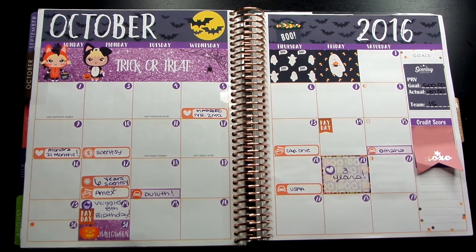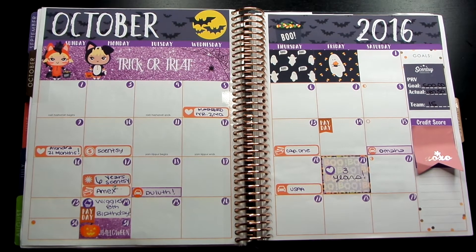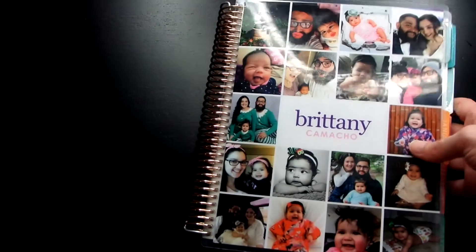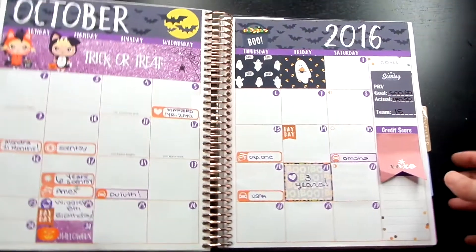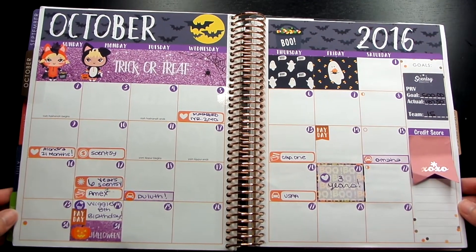Hey guys, what's going on? It's Brittany and welcome back to my channel. Today's video is going to be an October planner recap, where I basically show you all of my spreads for the month of October. In case you're new and not sure, I do have an Erin Condren Vertical Life Planner. This is the 2016 planner and I definitely plan on getting the 2017.